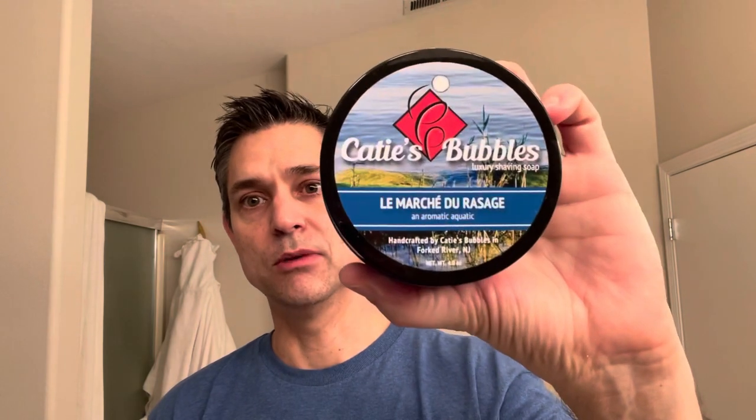Hey there, fellow wet shavers. Brian here with the Wet Shave Experience. Thank you for tuning in today. Today on the channel we are going to be using Katie's Bubbles LMR, or Le Marché du Rasage — if you want to try to pronounce the French. I got the matching splash with that.